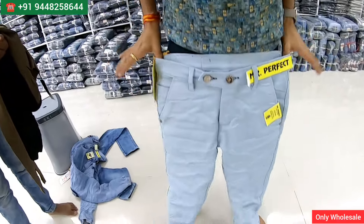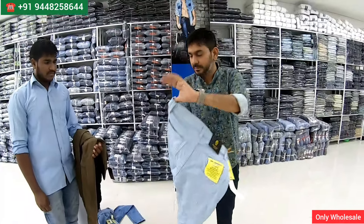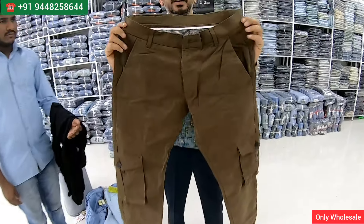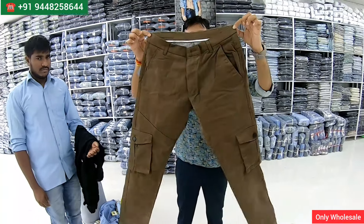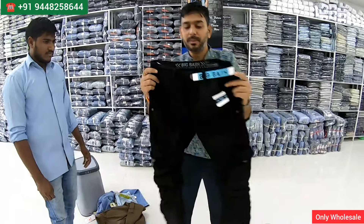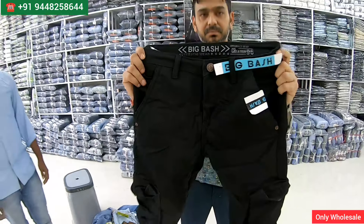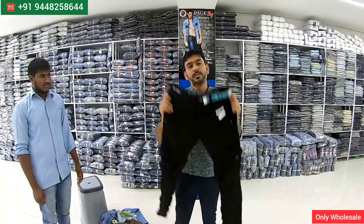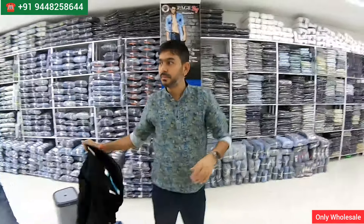You have six-pocket straight jeans, six-pocket double button, ankle fit with double button — amazing. How often does your collection change? Every two days the collection will be changing. Any details you need to know, directly contact them — all information is in the video. How many varieties of jeans do you have at least? 100 varieties, and colors also — more than 100 varieties of jeans, and cotton pants are also there.